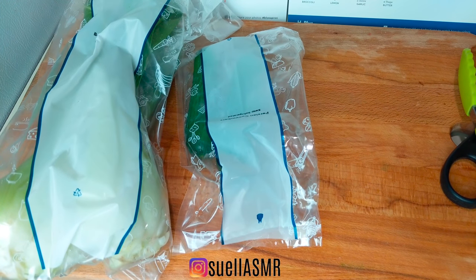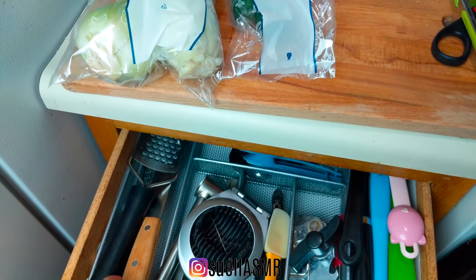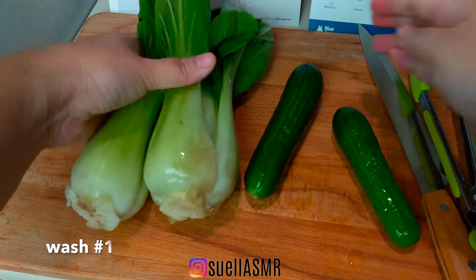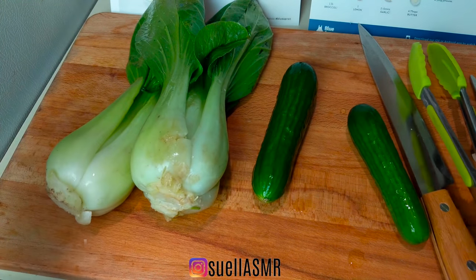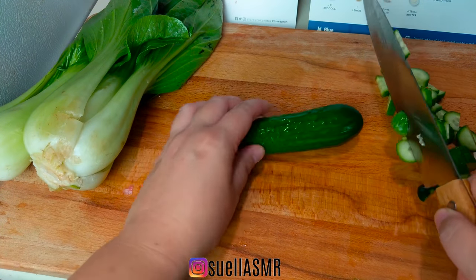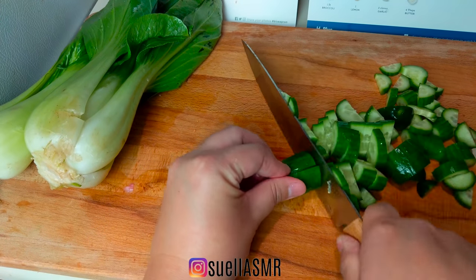I love Persian cucumbers and delicious bok choy. To be on the safe side, I do like to rinse my veggies. The bok choy will be the veggies in my burger while the cucumber will be a slaw with my purple cabbage.